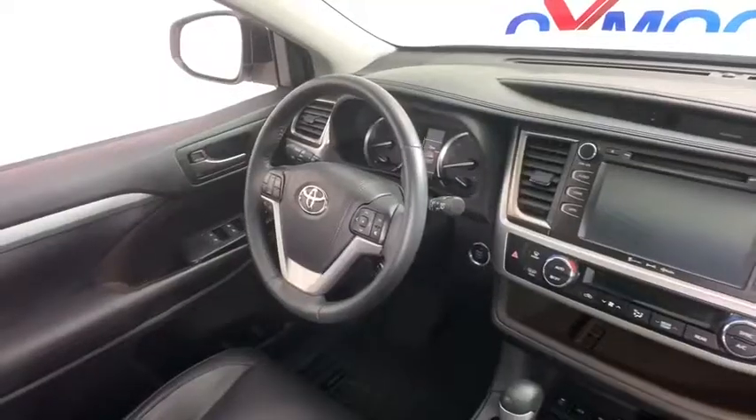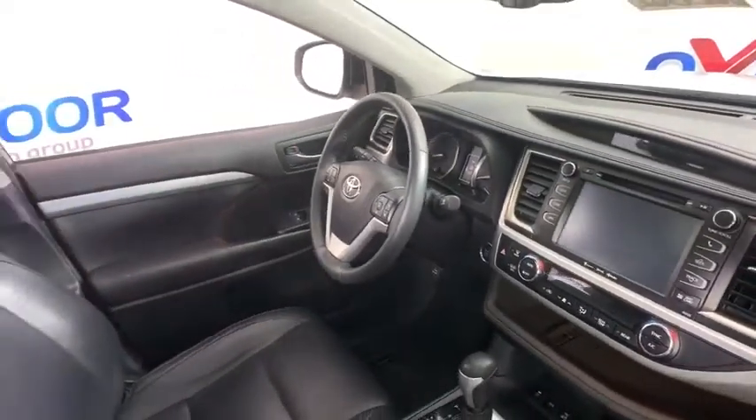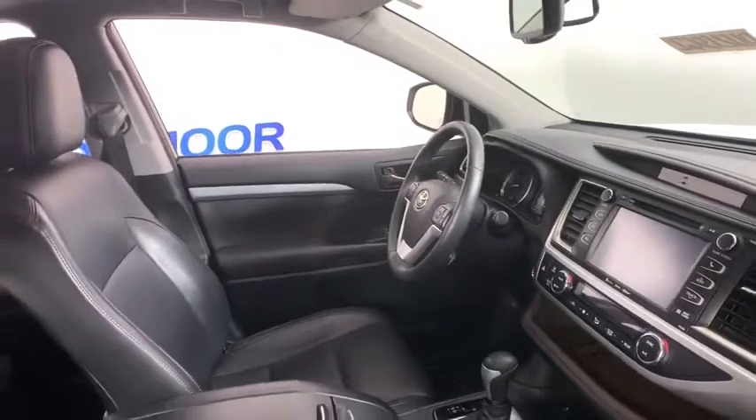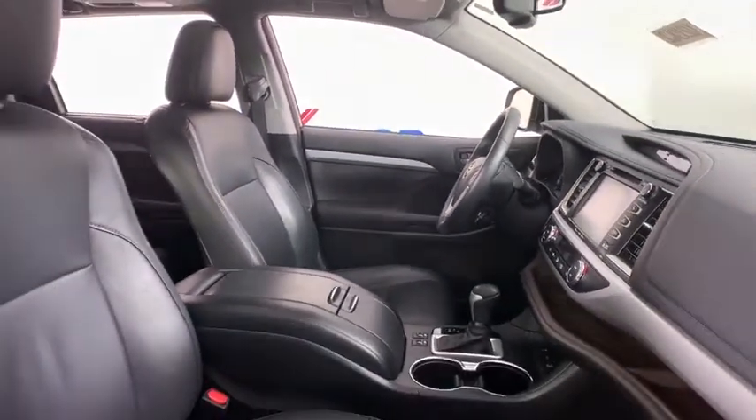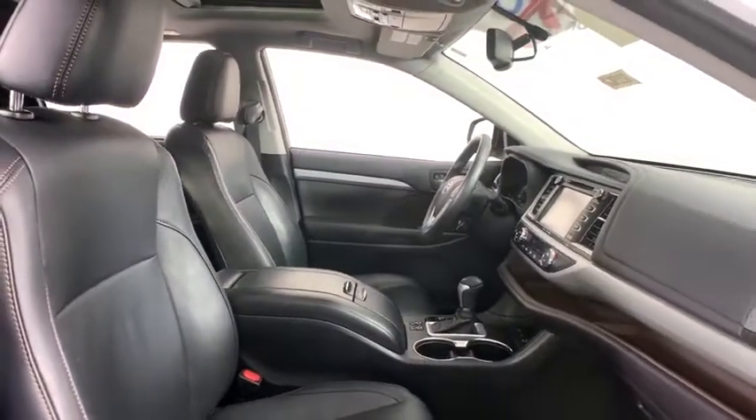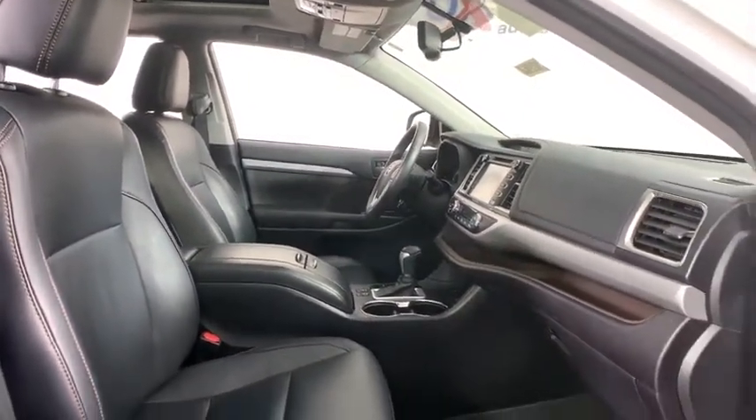Security system, fog lights, power windows, rear window defroster, trip computer, CD player, heated front seats, electronic stability control, power moonroof, remote keyless entry, overhead console, tachometer.